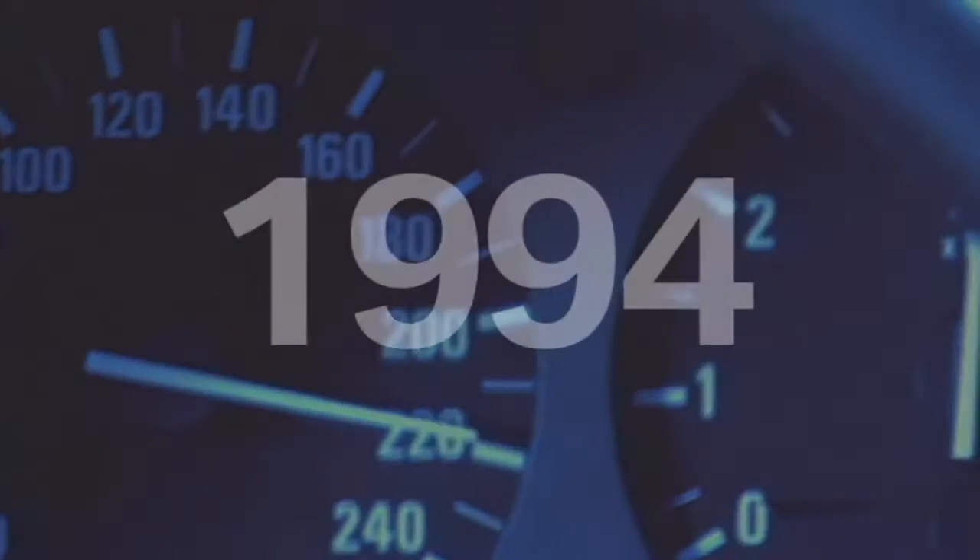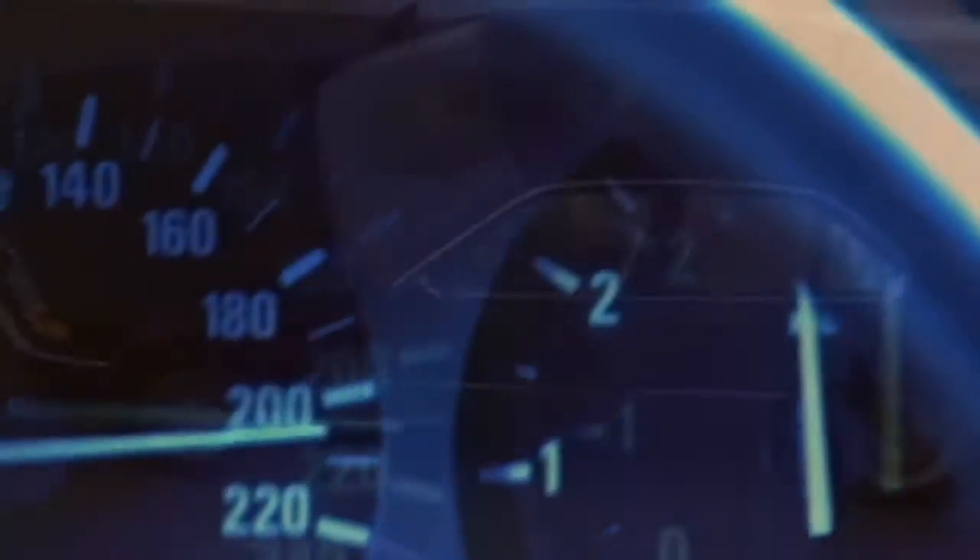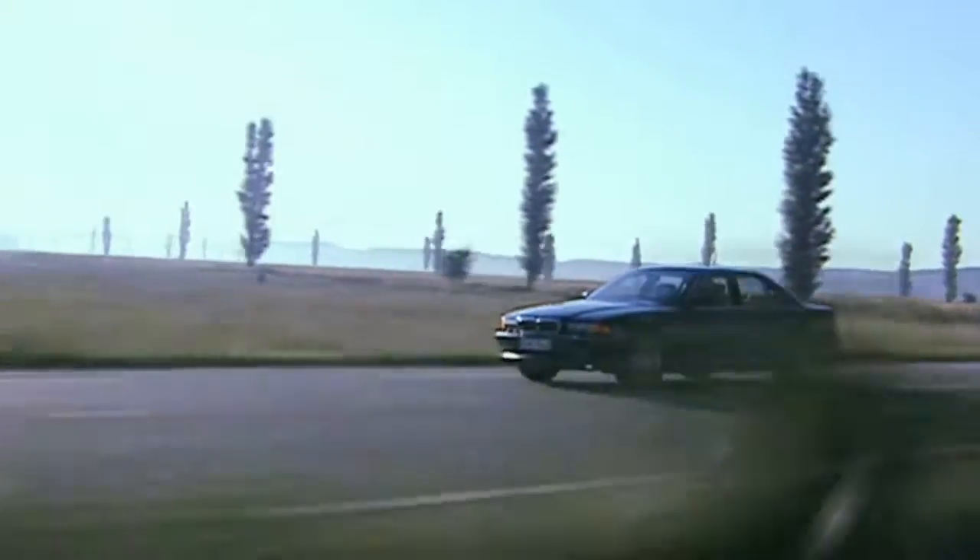The BMW 7 Series in its third generation. This luxury sedan again sets standards in dynamic and comfortable mobility. All new is the integral rear axle — a perfect balance of sportiness, safety, and comfort.